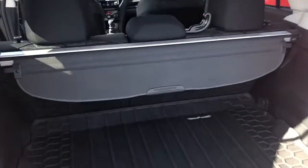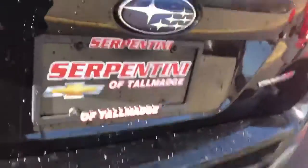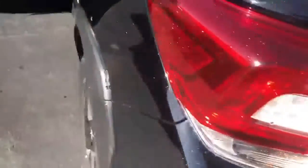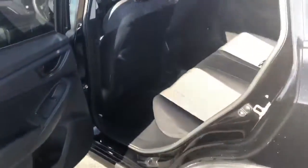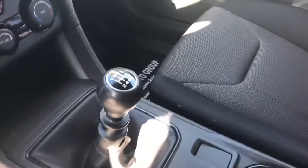2018 Subaru Crosstrek that we have has just under 21,000 miles. Got your rear vision camera back here. It is all-wheel drive, 2.0 liter motor. Got plenty of room back here in the back seat. This is a manual transmission — it's a six-speed.